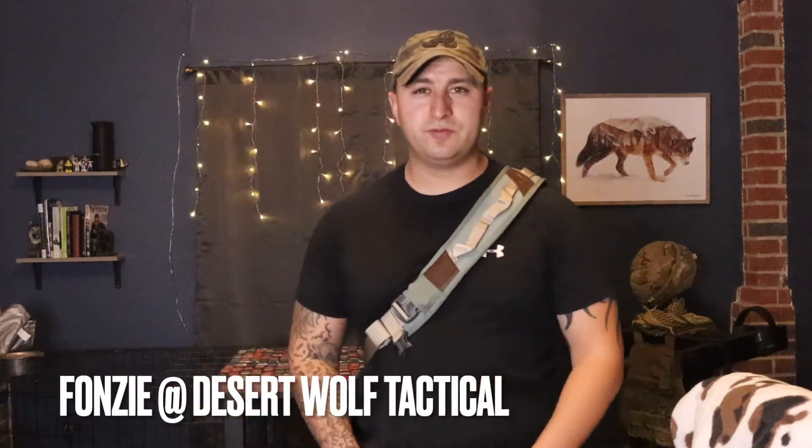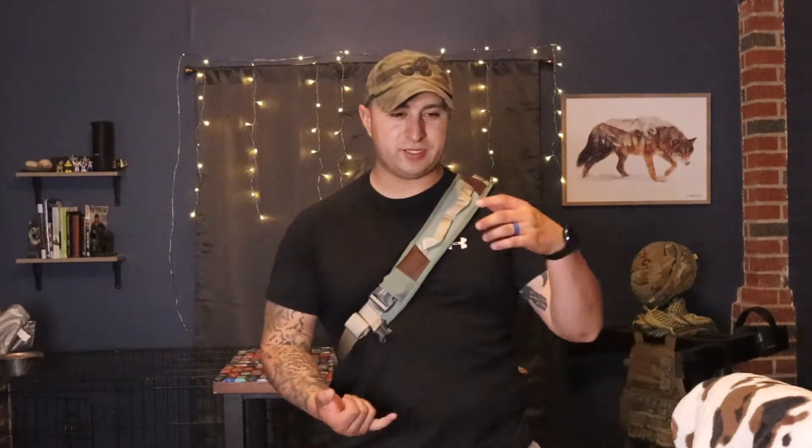Hey, what's up guys, Fonzie from Desert Wolf Tactical here to bring you a new video. A little bit of a life update — I picked up some new gear, hit a couple more milestones. I've been absent because work has been crazy. I had some tests I had to knock out and, Lord willing, hard work paid off and I was able to pass those tests. I've got one more coming up, but let's jump into the video. Today is going to be a little different — I'm standing up, which is unusual since I'm normally at my little bottle cap table.